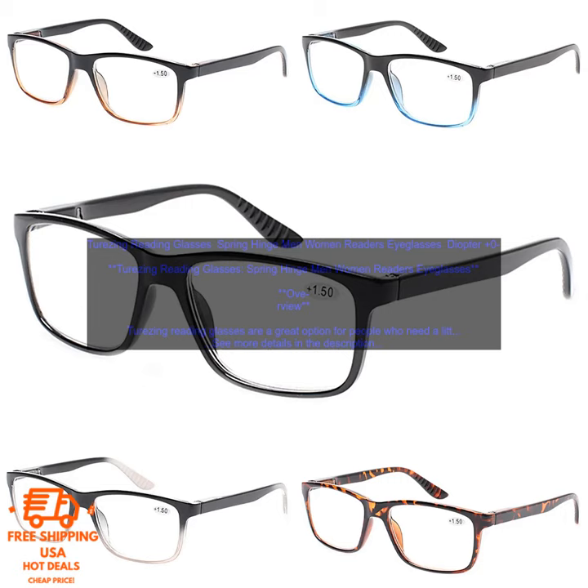Terzing Reading Glasses — Spring Hinge, Men and Women Readers Eyeglasses, Diopter Plus. Overview: Terzing Reading Glasses are a great option for people who need a little help seeing things up close.